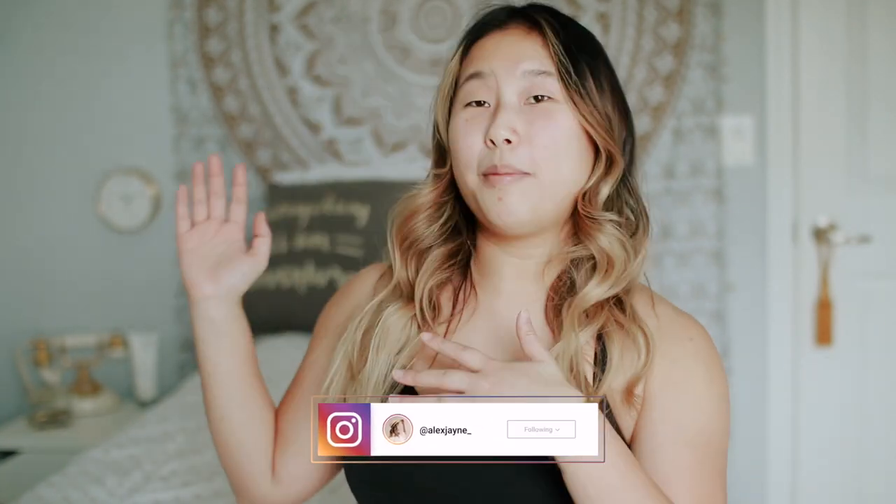Hi guys, welcome back to my channel! Today's video I'm going to be doing my week 56 updates of my fitness journey. You guys get a treat because I am filming with my bed made and everything — normally I just sit on the floor with a blank wall, but I decided to knock out videos today. I'm almost done with the Chloe Ting 2021 Shred — I have one more day of the challenge.